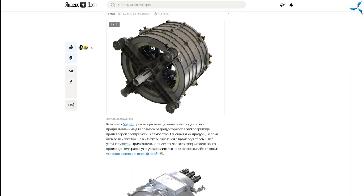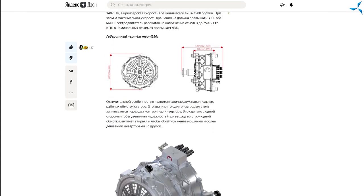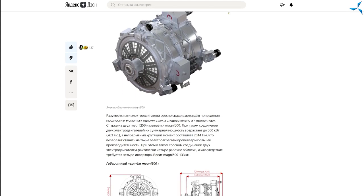On the internet, on the Yandex Zen portal, we found a very interesting article that covers modern electric motors for airplanes. What amazed us? The article indicates that the distinctive feature is the presence of two parallel operating stator windings, which means that one electric motor is powered with two inverter controllers.